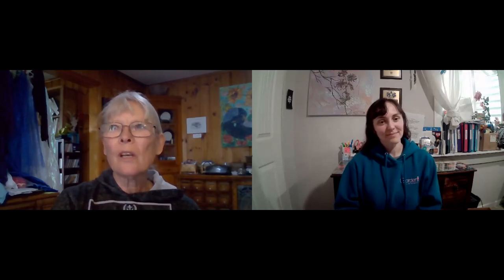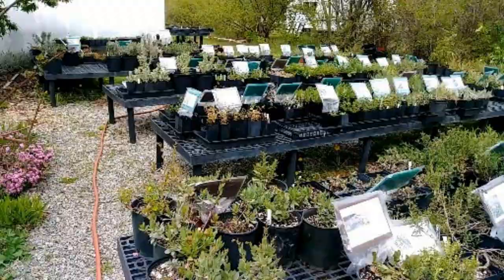My nursery is focused on drought-adapted plants, in particular North American natives as much as possible, but I also produce some non-natives. The focus is drought-adapted and native.